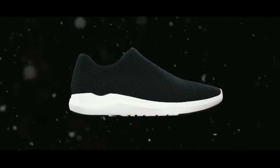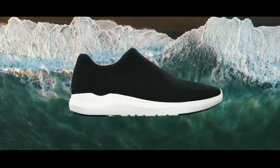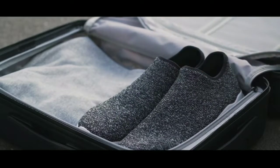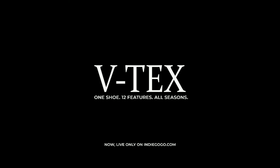So whether you're in the rain, snow, heat or wind, get the most advanced shoe with endless features and push yourself through any season all year long. Get your Vitex shoes today.